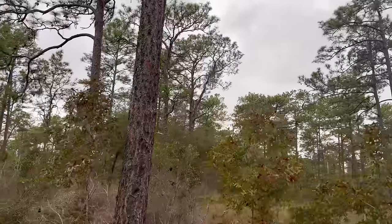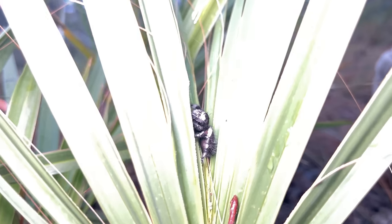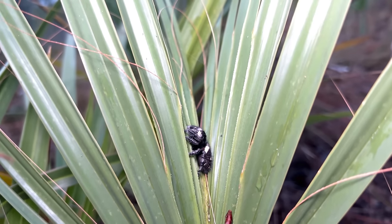It didn't take long before we had some luck, either. Jack called me over to see what has to be the biggest and fuzziest jumping spider I have ever seen.